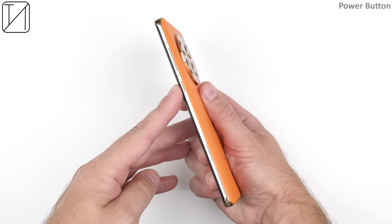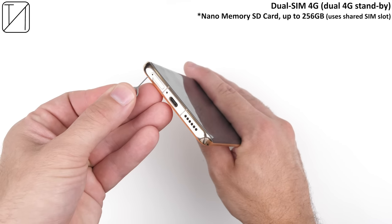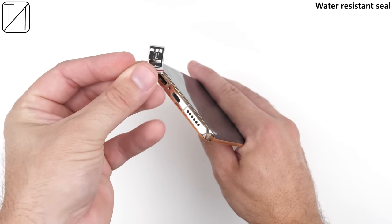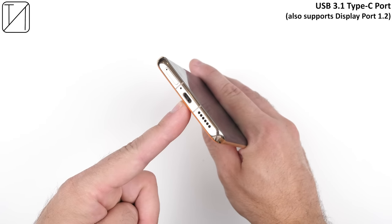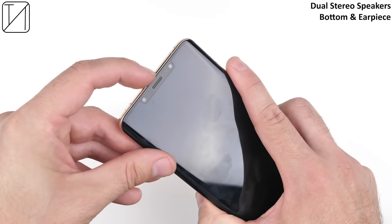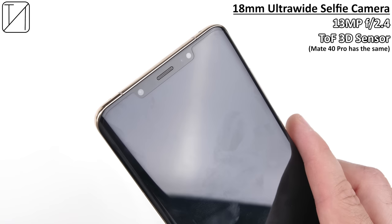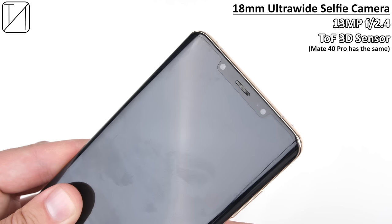On the right side of the device we have the power button and a non-split volume rocker. At the bottom there's a dual SIM 4G slot — unfortunately not 5G — a nano memory SD card option, a water-resistant seal, and USB 3.1 which doubles as a display port. There are dual stereo speakers, one at the bottom and one in the earpiece, plus an IR blaster on top. The selfie camera is an 18mm ultrawide 13 megapixel sensor with the same top 3D sensor as the Mate 40 Pro. Portrait mode is only available when set to 1x and requires a workaround through the effects menu to activate the depth effect.